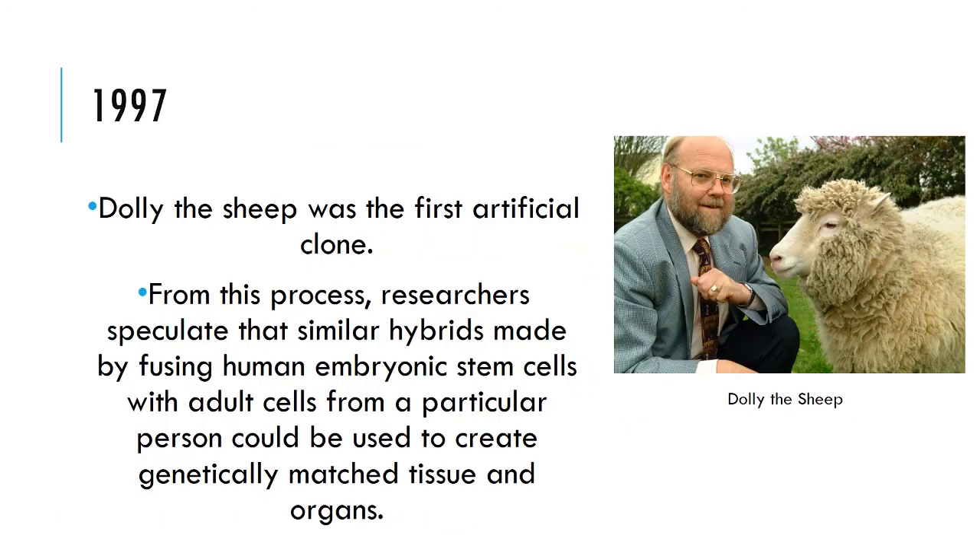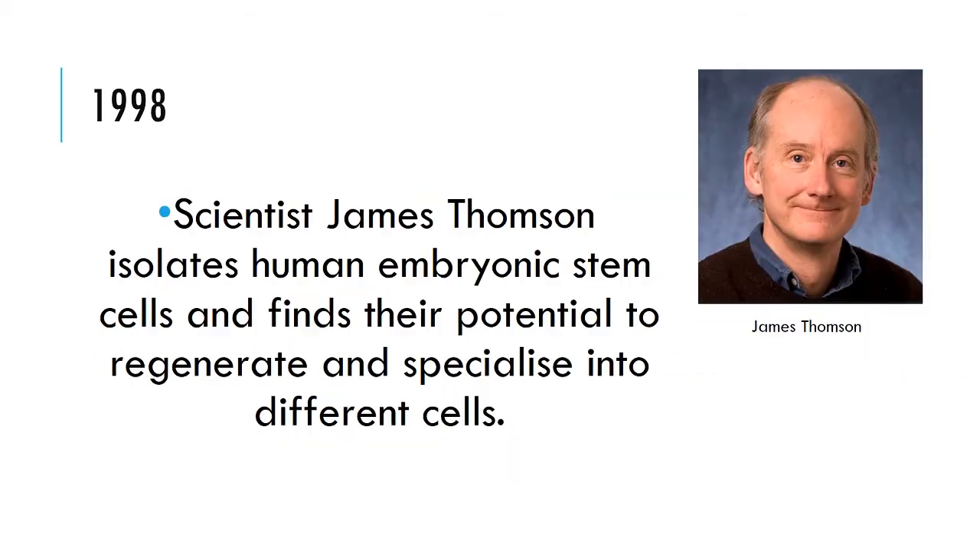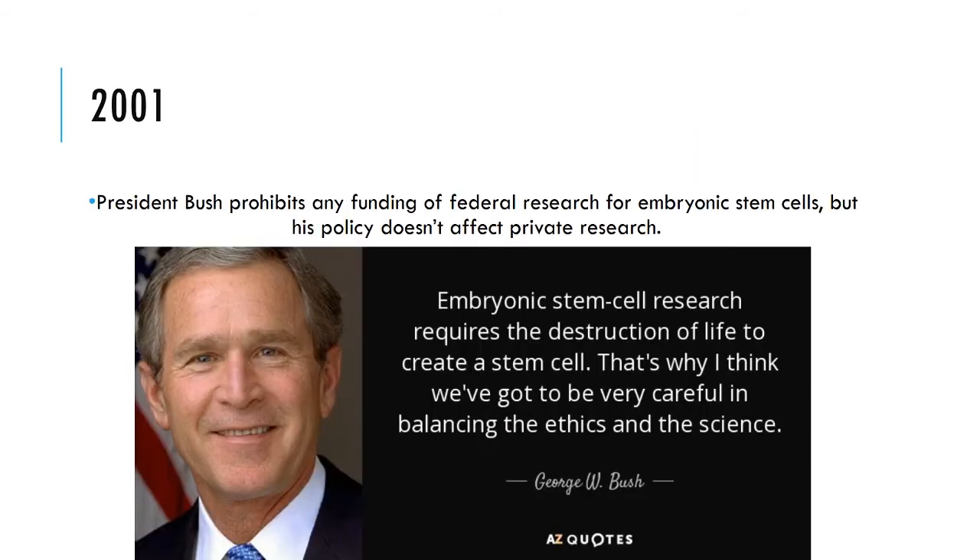In 1997, Dolly the Sheep was the first artificial clone, from which researchers speculated that similar hybrids made by fusing embryonic stem cells with adult cells could be used to create genetically matched tissues and organs. In 1998, scientist James Thompson isolated human embryonic stem cells. And in 2001, President Bush prohibited any funding of federal research for embryonic stem cells, though his policy didn't affect private research.